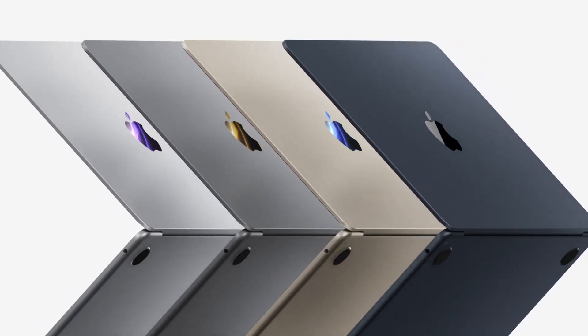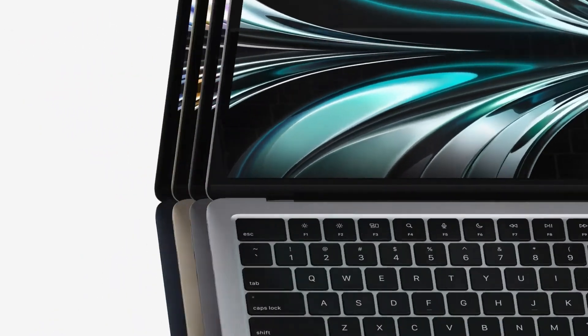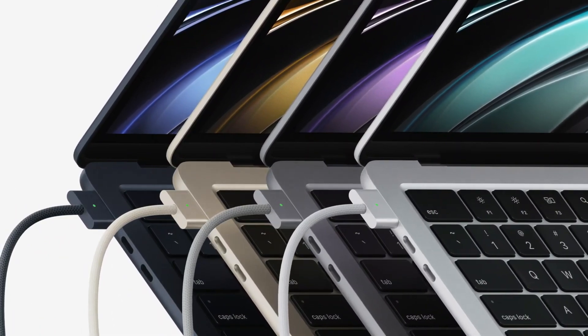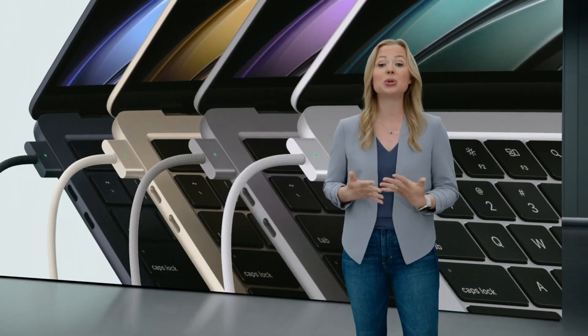For the M2 MacBook Air, Apple brought back the MagSafe charging port. The confusion at Apple is annoying, especially if you bought the M1 MacBook.